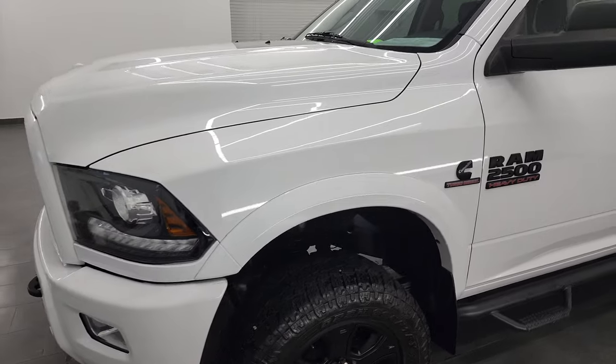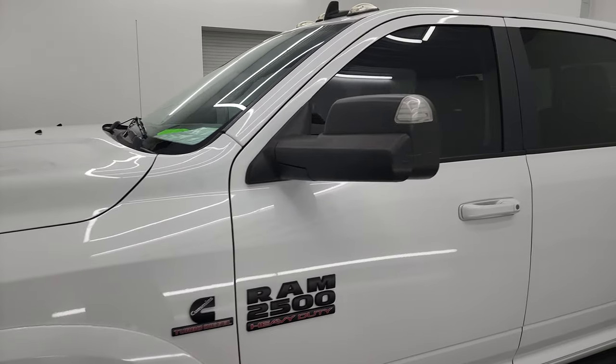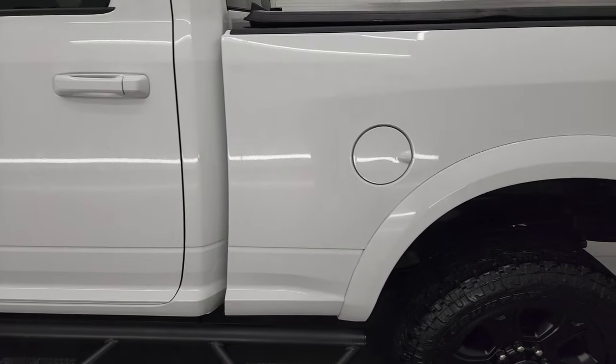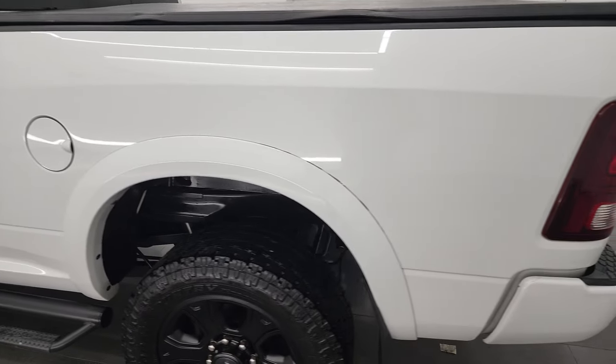Bright white color and I shoot all my videos in 4K. So if you have HD capabilities, turn them on now because it is your best way to check out the quality, condition, options, and cleanliness of the truck before seeing it in person.